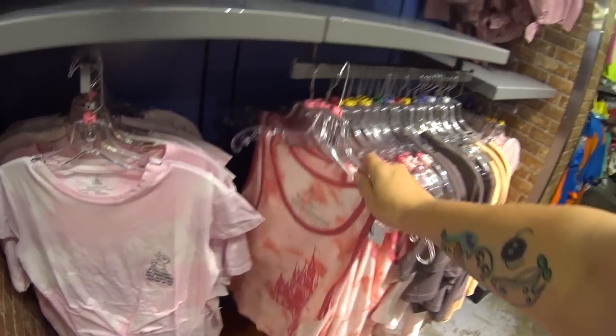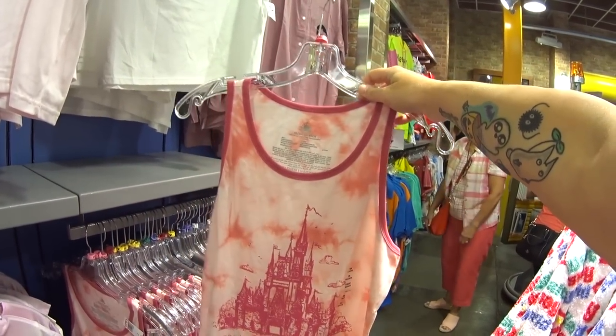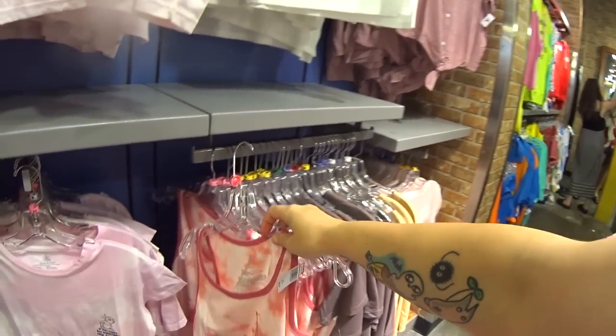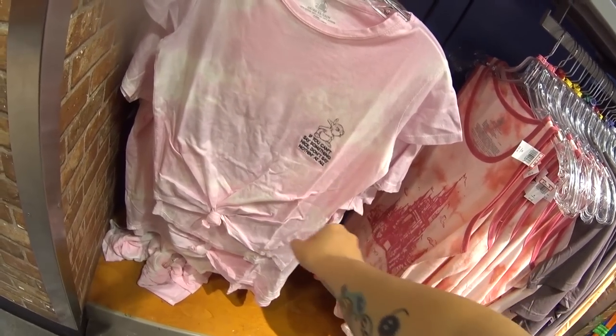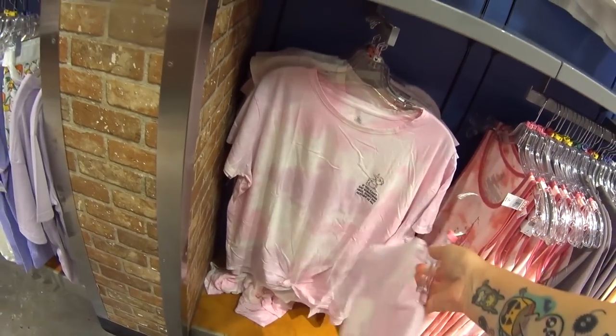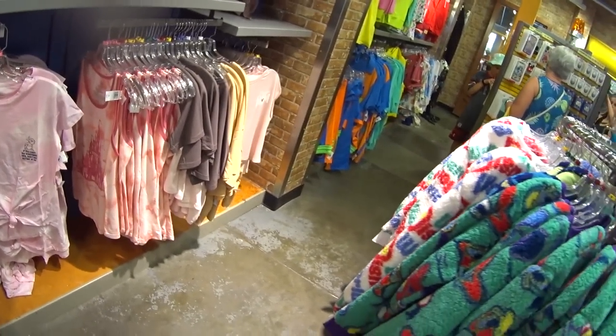And they have this gorgeous castle tank — 'Dreamer do as dreamers do' — $36.99 for $12.99. And then 'If you can't see something nice, don't say nothing at all' — $12.99, was $36.99. These are really wonderful tops for really wonderful prices.